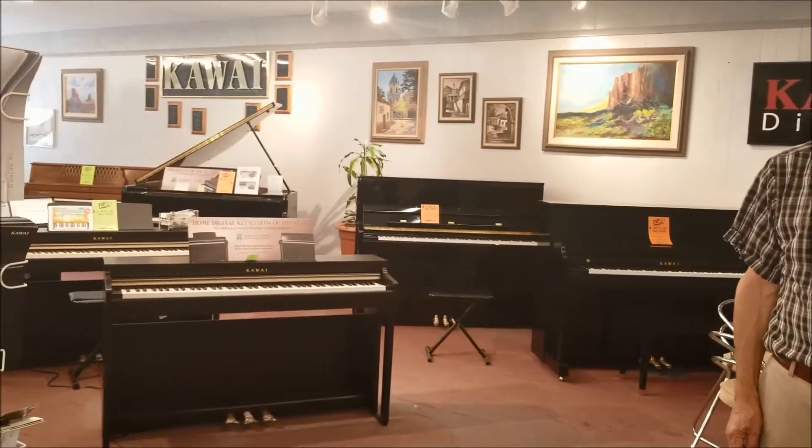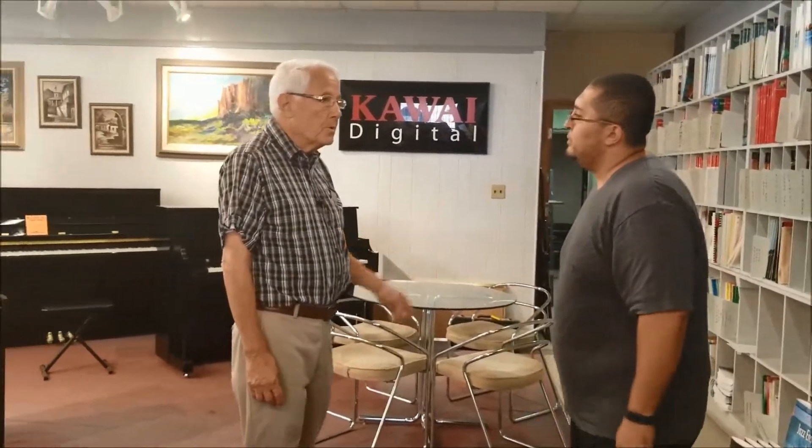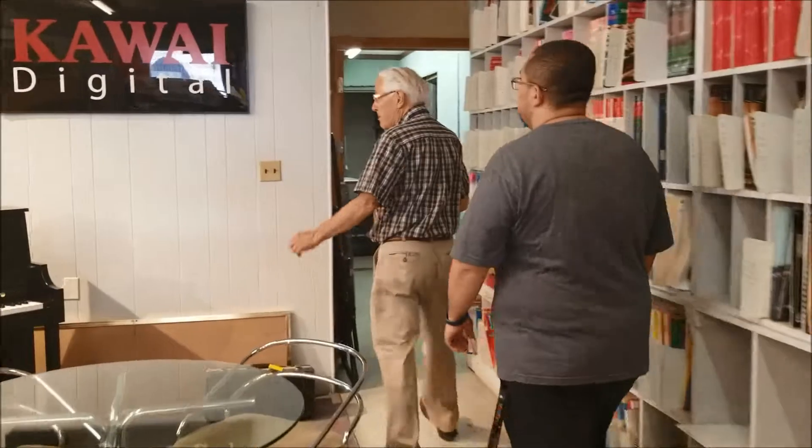For those who have instruments that need to be repaired or need a look at — we are a full service store. We service what we sell. Come on back into the heartbeat of the music box — that's our repair shop.